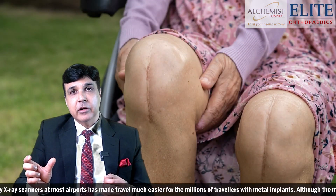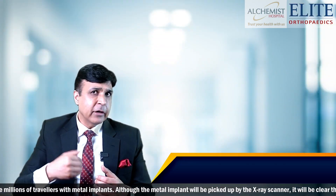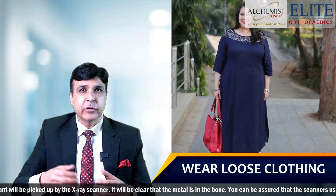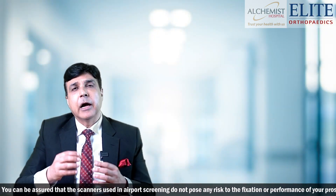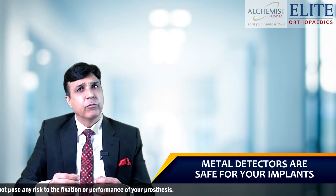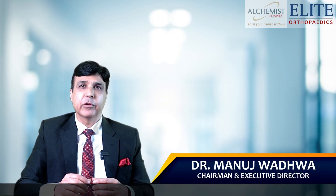Your scar combined with your metal detector card might be good enough to let you through. As advice, wear some loose clothing so that if you want to show the security advisor your scar, you can show it to them. I would also like to mention that these metal detectors and screening machines would not cause any harm to the survival or longevity of your implant.